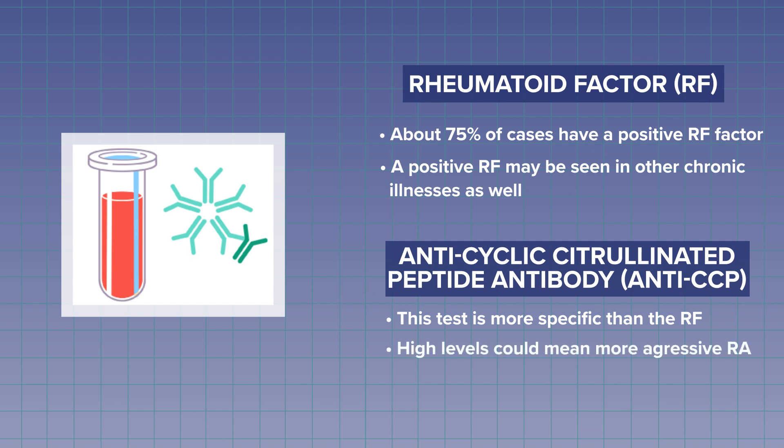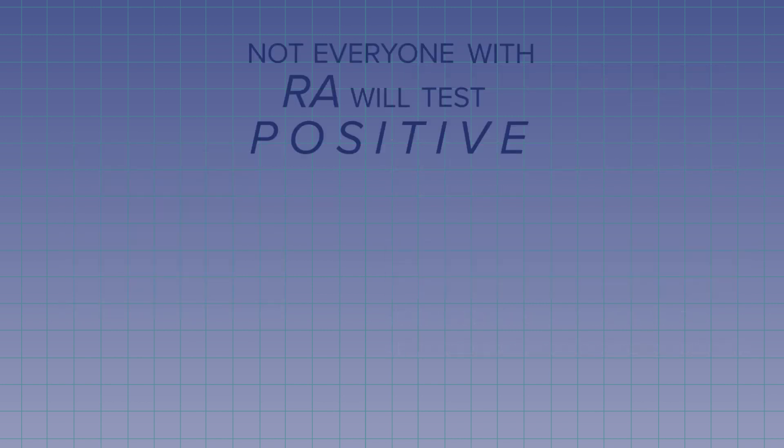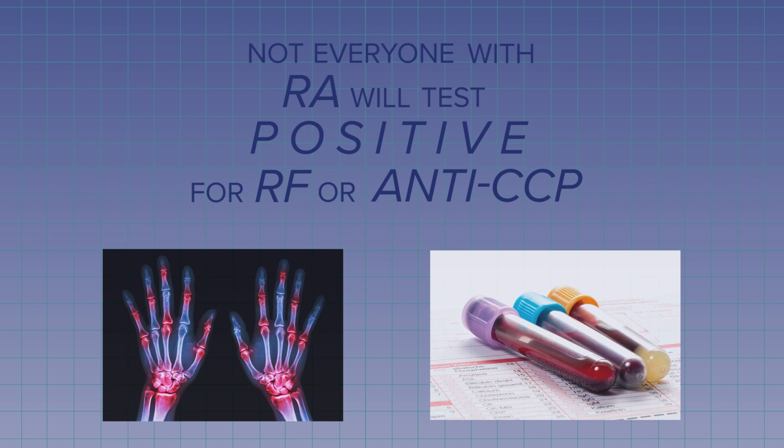If you have high levels of the anti-CCP antibodies, that could mean that you have a more aggressive form of RA. Not all people will have a positive rheumatoid factor or a positive anti-CCP, or both. That's called seronegative RA, which means you have RA by the symptoms only, but not by the blood work.